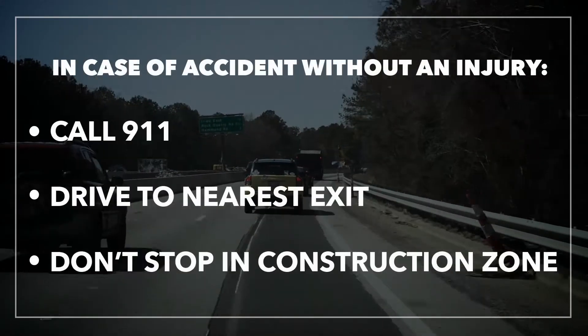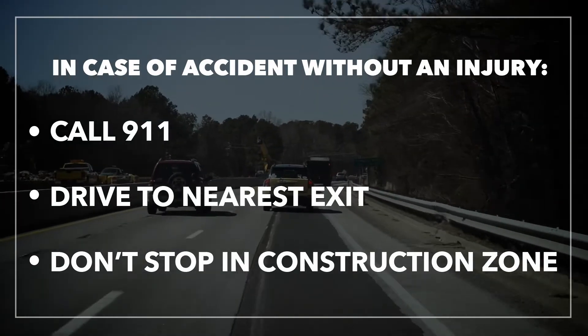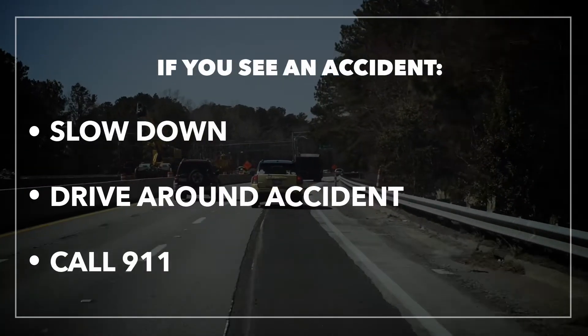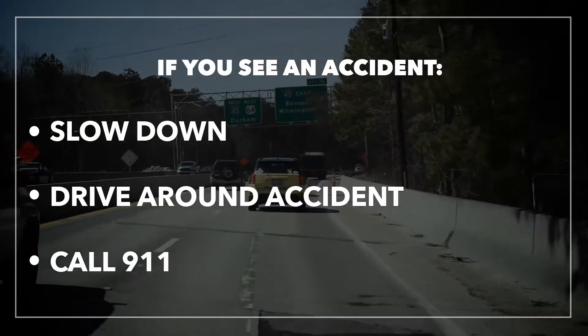In case of an accident without an injury, call 9-1-1 and drive to the nearest exit to pull off. Don't stop in the construction zone if possible. If you see an accident, slow down, drive around the accident if possible, and call 9-1-1 if you believe the person needs help.